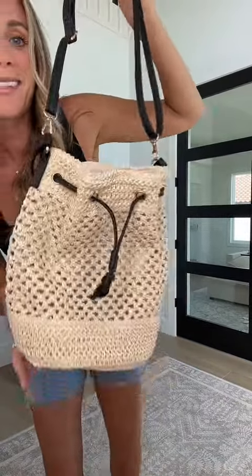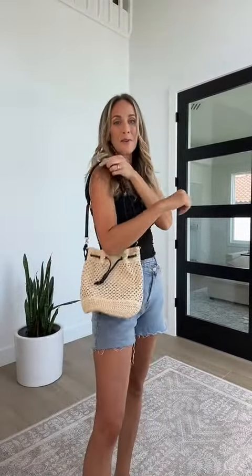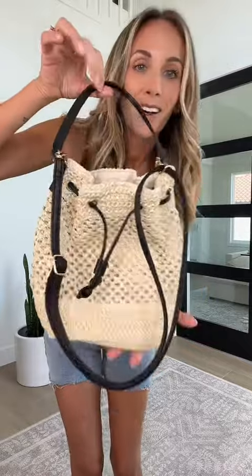You loved this bag so much in March — so many of you purchased it. I love the little strap, the black color, and the gold hardware.